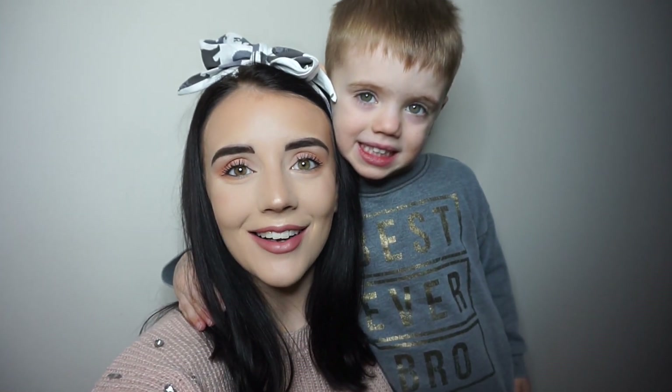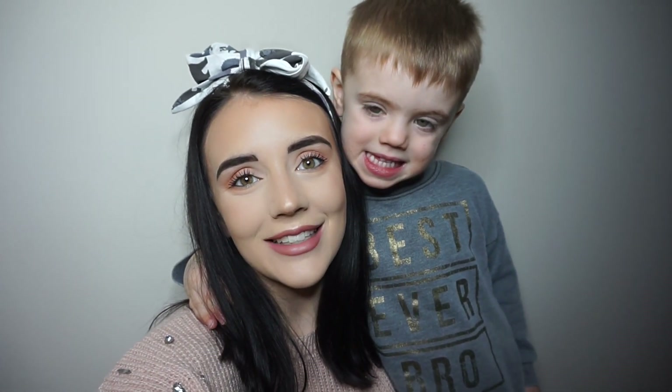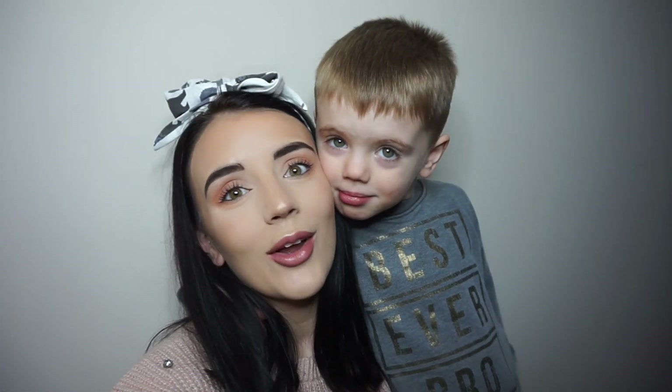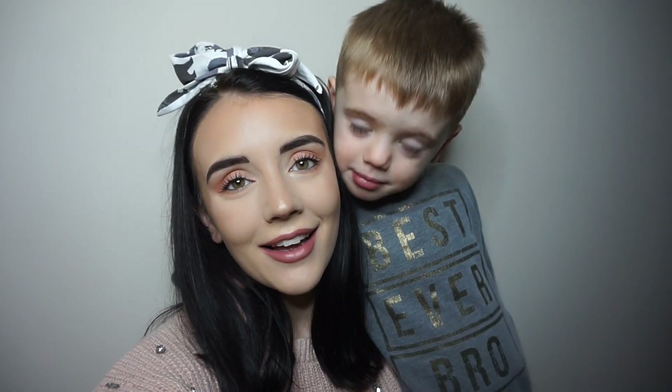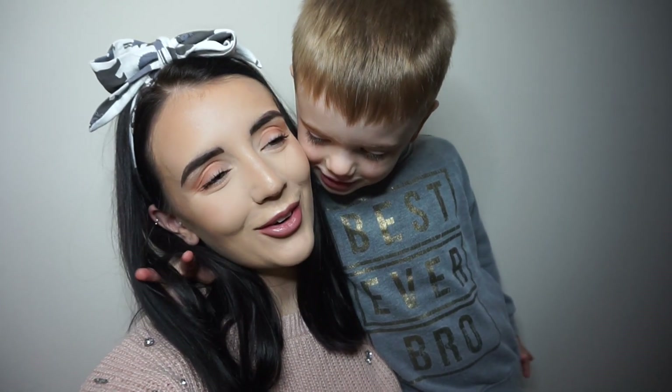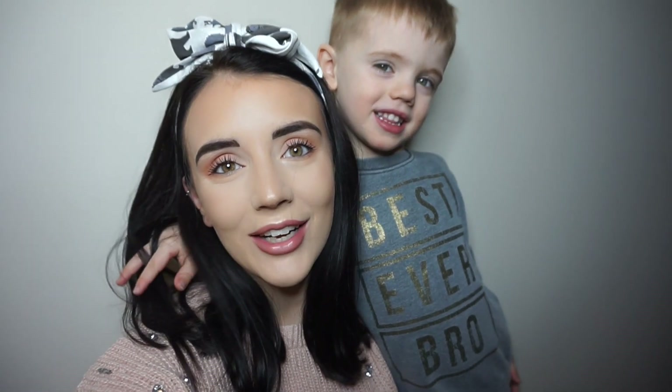Hi everyone, welcome back to my channel. I hope you're all doing well and having a lovely day. Today's video is going to be all about this little one and what he eats in a day. Today's video is also in collaboration with the lovely Hayley, who is from My Happy Ever After.